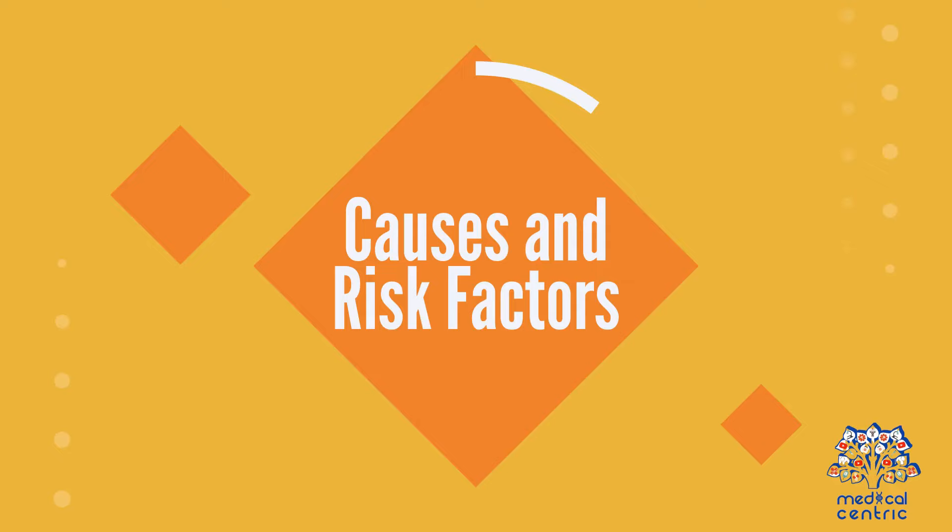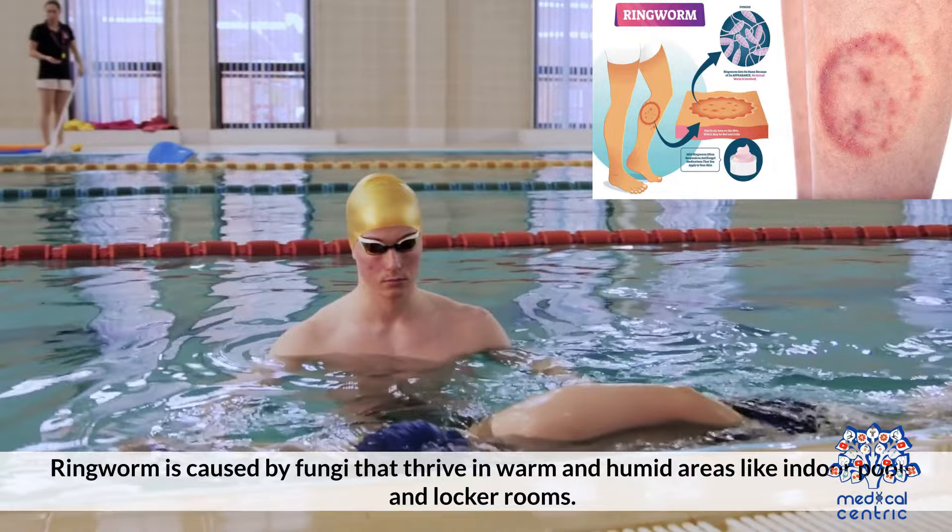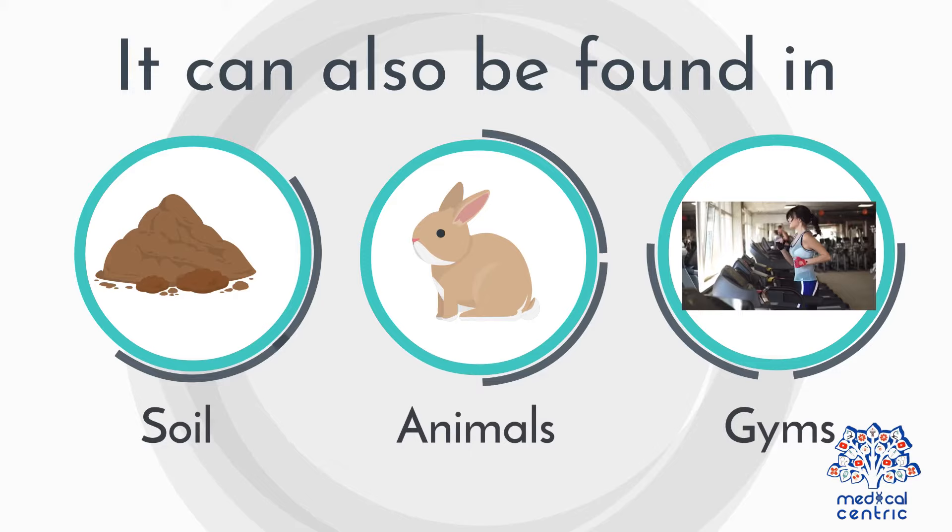Causes and risk factors: Ringworm is caused by fungi that thrive in warm and humid areas like indoor pools and locker rooms. It can also be found in soil, animals, gyms, and on objects like towels, hats, and combs.